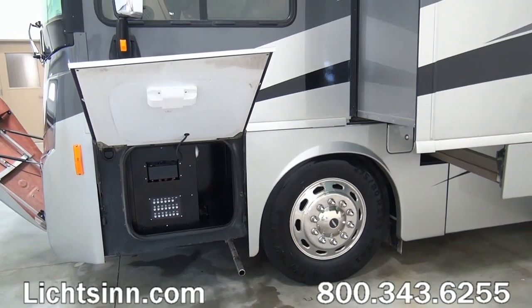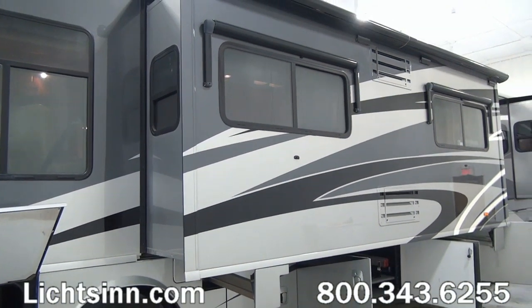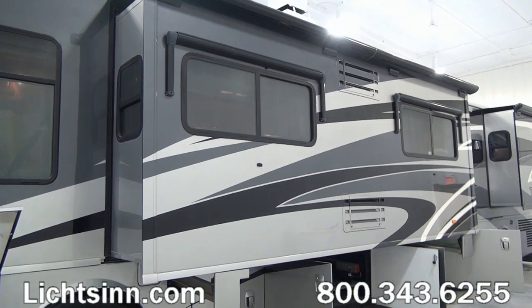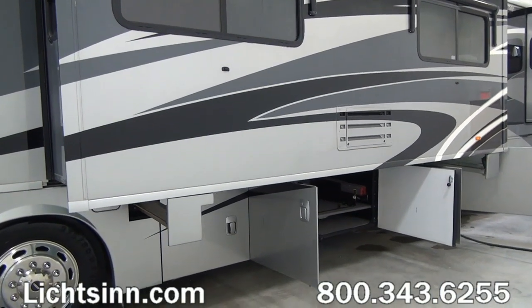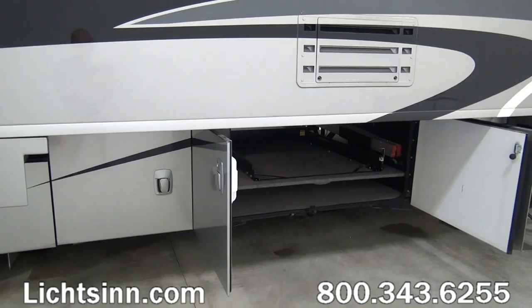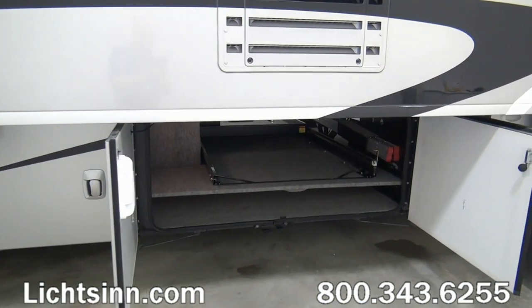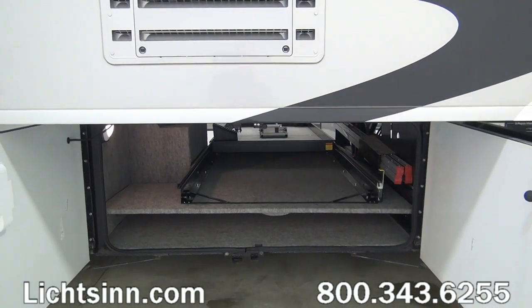The previous owners were non-smokers and the 42 AD comes back with a clean vehicle history report. It's also part of our certified pre-owned collection, which after an exhaustive 172-point inspection, we back with a 60-day service plan good in the U.S. and Canada. A very low-mileage diesel pusher with only 9,500 miles.